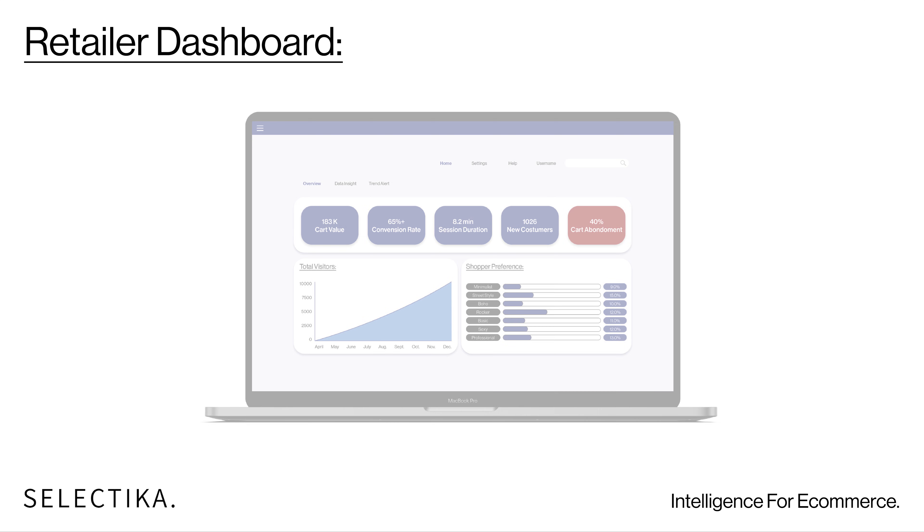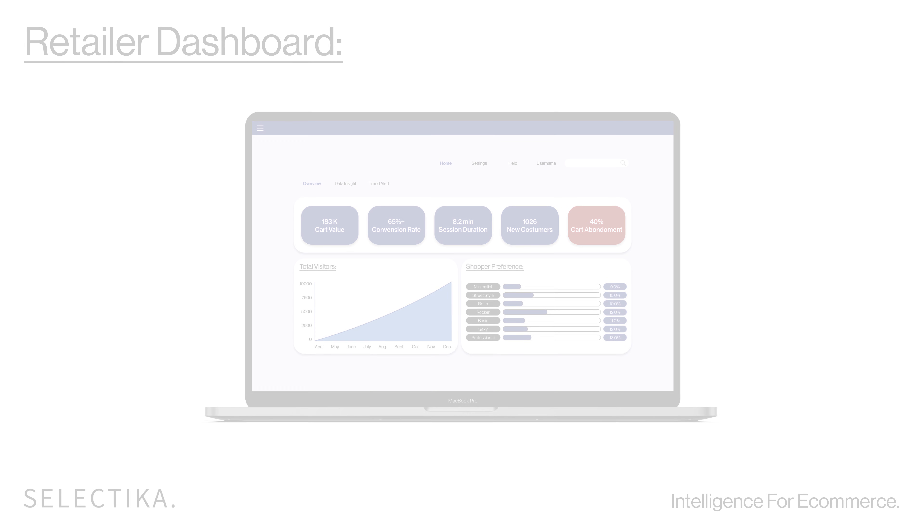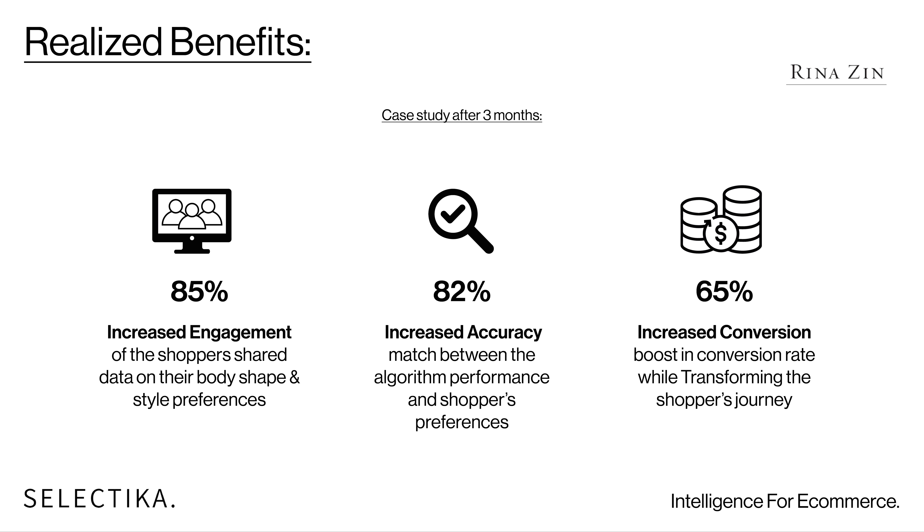We also provide you with real-time data and analytics that enable you to become more efficient, even before the manufacturing process. Additionally, we provide your marketing and product team with actionable insights that will drive retention and sales.